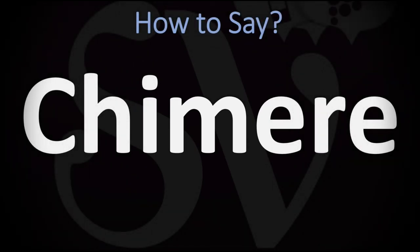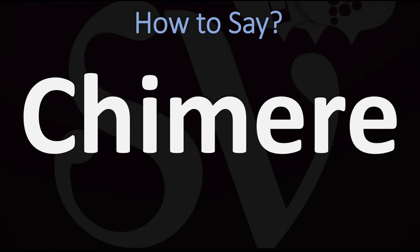We are looking at how to pronounce this word, as well as how to say more interesting words in English. How do you go about pronouncing this one?